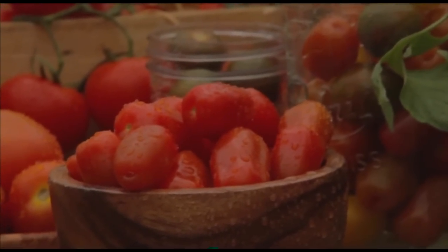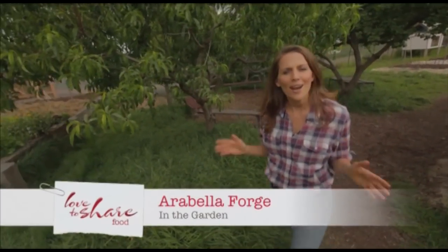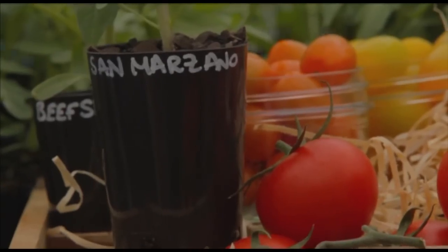Tomatoes are all about summer and hot weather, so if you have them growing in your veggie patch or you see them at your local market, now is the time to be harvesting and enjoying them.